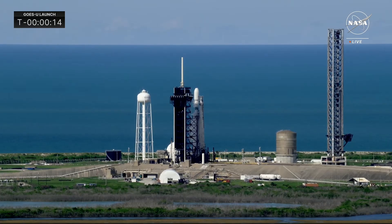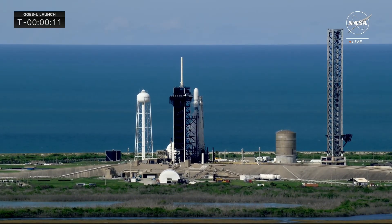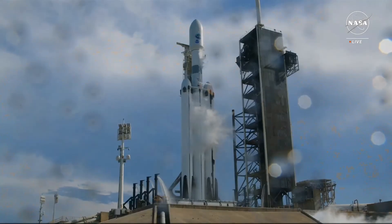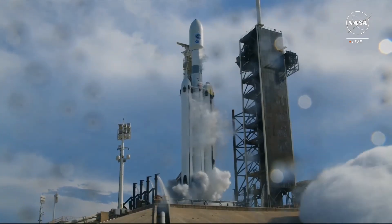15 seconds. And here we go. 10, 9, 8, 7, 6, 5, 4, 3, 2, 1.